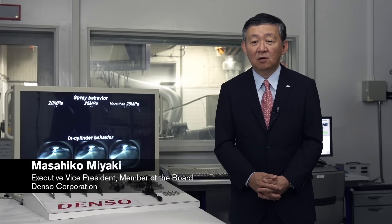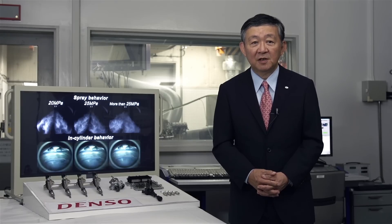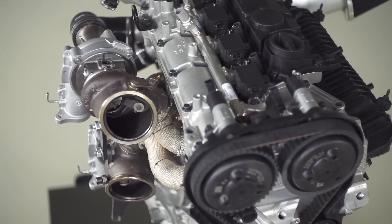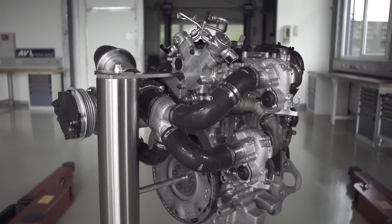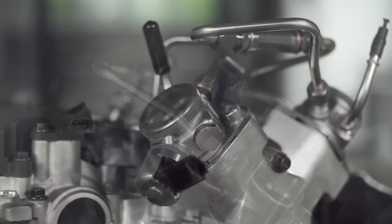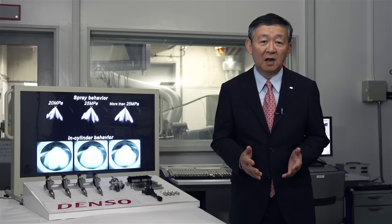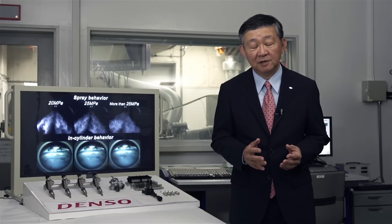We at Denso have a long-standing relationship with Volvo Cars, delivering the full engine management system to the Dri-V engine family. For the high-performance Dri-V engine concept, we developed a new, unique fuel system with specially developed injectors, pumps, and ECU. The system pressure is increased to 250 bars. We are very proud of this collaboration and the development result.